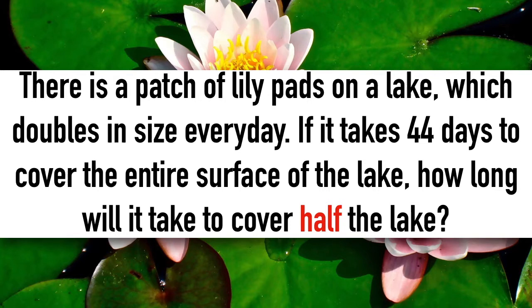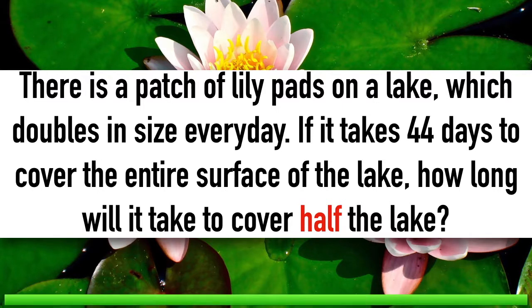There is a patch of lily pads on a lake, which doubles in size every day. If it takes 44 days to cover the entire surface of the lake, how long will it take to cover half of the lake?